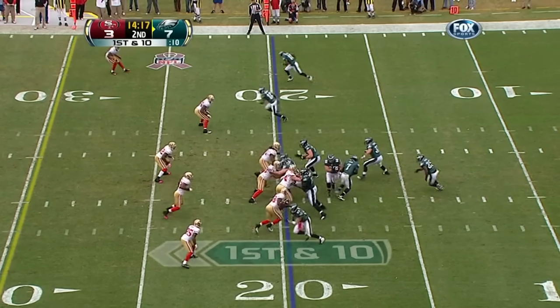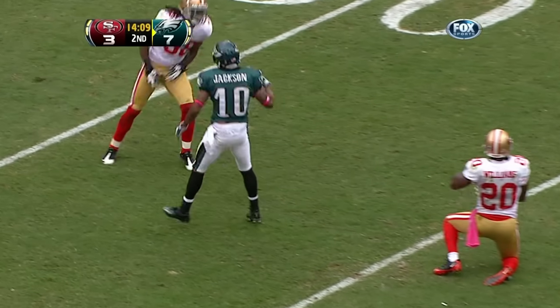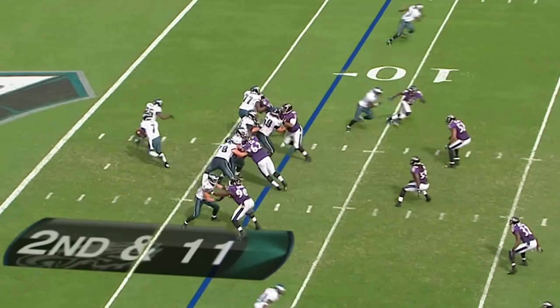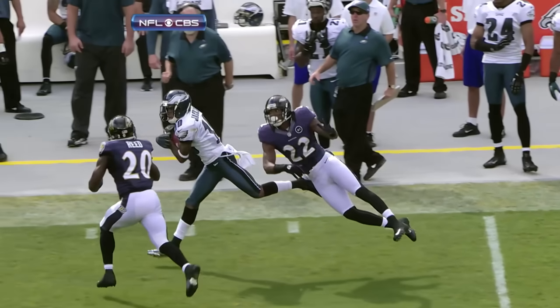Now it's important to have another series to back it up. Play action — he's looking deep again, lets it fly, he's got one. That's D-Jack. And Jackson down to the 49ers' 35-yard line. Straight drop with time, going to go deep, down the near sideline. What a catch by Deshaun Jackson.